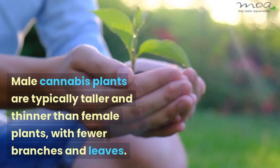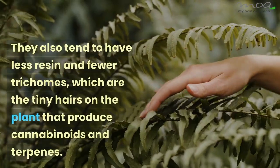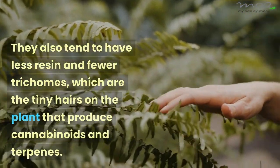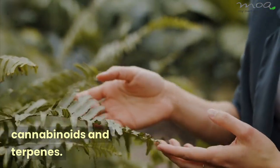Male cannabis plants are typically taller and thinner than female plants, with fewer branches and leaves. They also tend to have less resin and fewer trichomes, which are the tiny hairs on the plant that produce cannabinoids and terpenes.